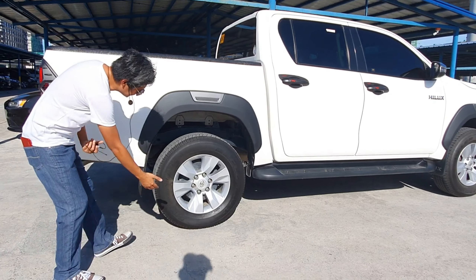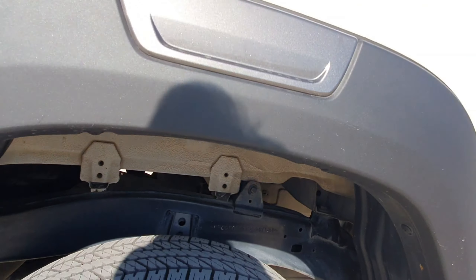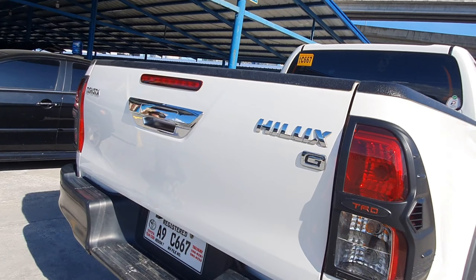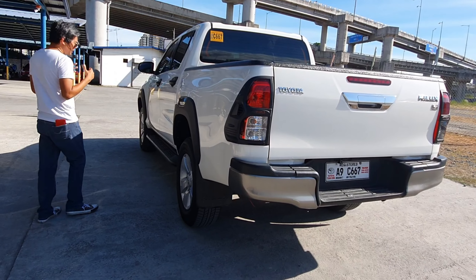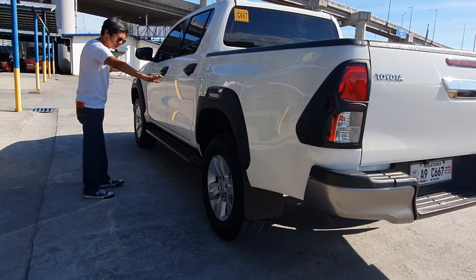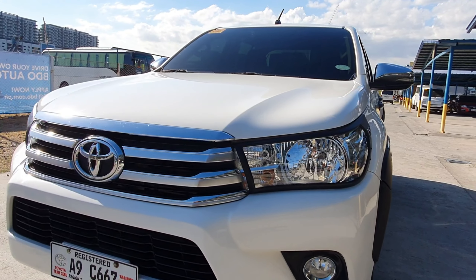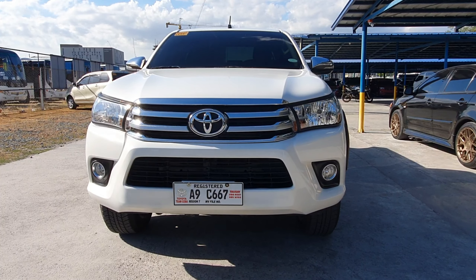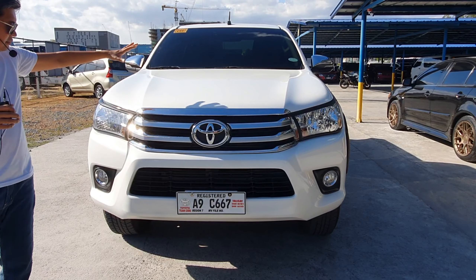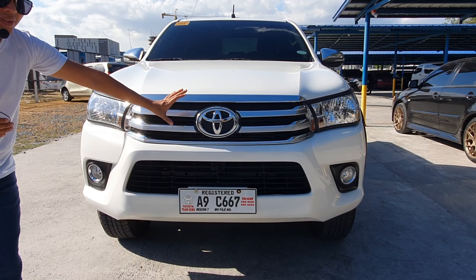This truck is all stock, including the 17-inch alloy rims with about 80 to 90% tires on them. This unit has never been into any minor or major accidents and has never been flooded. As you can see, this unit is enhanced and upgraded with lots of black TRD rubber accents on the wheel fenders, door handles, and headlights. Looking at the front face of the Toyota Hilux G, you can see how rugged and aggressive it is, with strong character lines on the hood connecting to the chrome grille with the massive Toyota logo at the center.